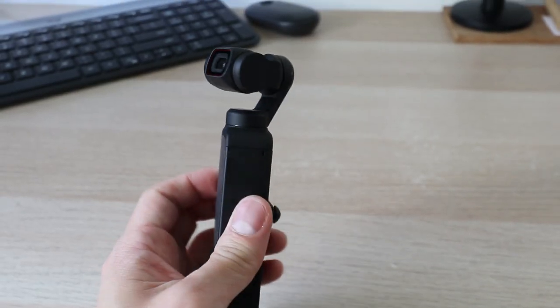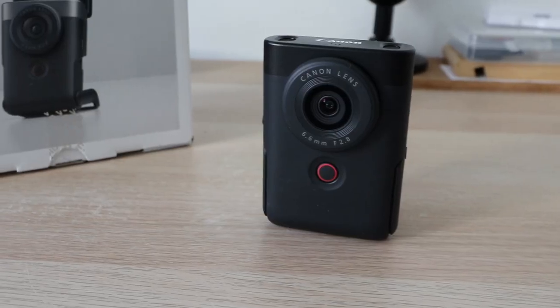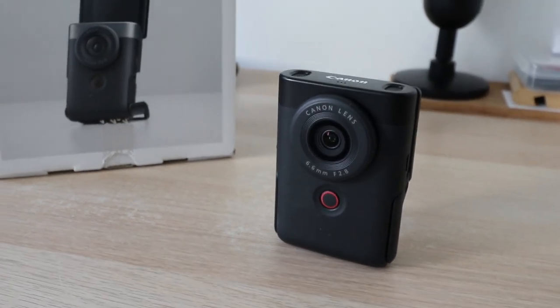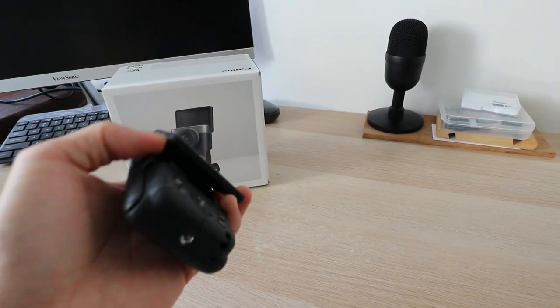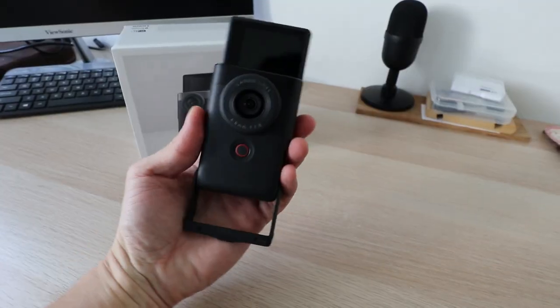The DJI Pocket 2 doesn't work anymore. During my trip to Krabi, on our way to the airport, I accidentally dropped the camera on the floor. After that something went wrong with the gimbal and I couldn't make any more videos with it. Coincidentally, Canon released a new vlogging camera called the V10, and I immediately bought it because Canon is so well-known and I already own at least two Canon cameras.